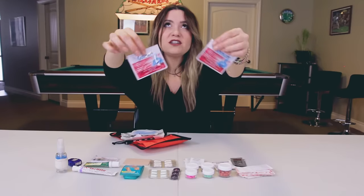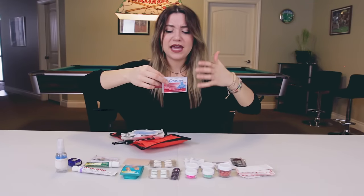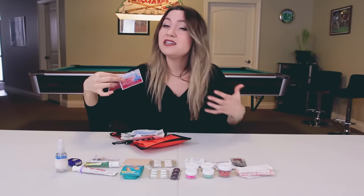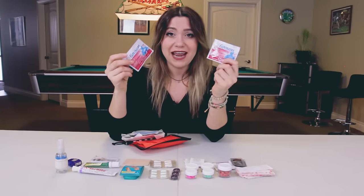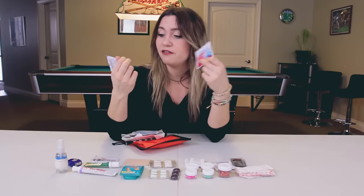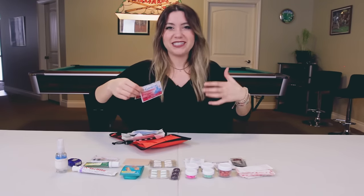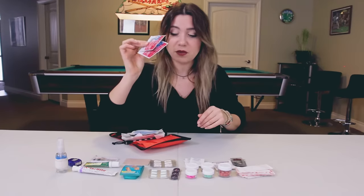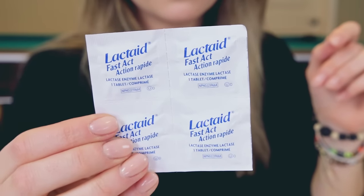Gaviscon — or calcium carbonate tablets — they're basically antacids. A lot of times when traveling you're eating food that doesn't necessarily agree with you and you might get a really upset stomach. That's where these come in handy. You can also get Tums — it's the same thing. They help with heartburn and acid reflux, that burning stomach feeling you get if you eat something spicy, because there's a lot of spice around the world. Lactaids — this is specific to me because I'm lactose intolerant, so I carry some Lactaids around.